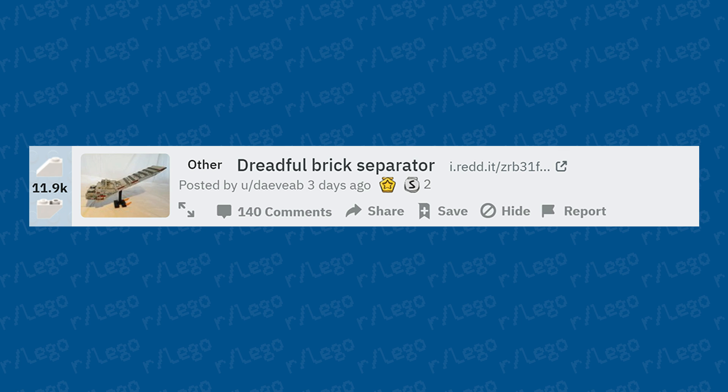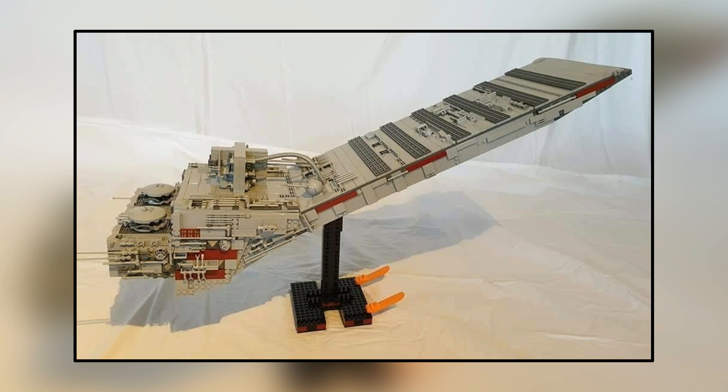Next up: a dreadful brick separator. That is a really large model of a brick separator — it kind of looks like it uses pieces from the Millennium Falcon or Death Star. Very Star Wars themed. There are even two little brick separators at the very bottom. I'd actually call this very creative and very well-built. This could be the UCS brick separator — if you want to buy it, that'll be just $500.